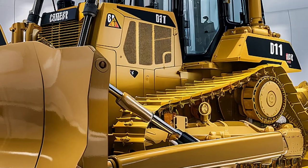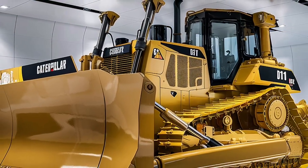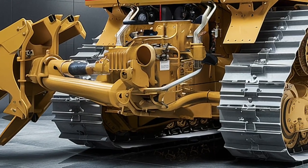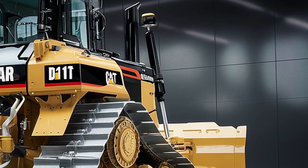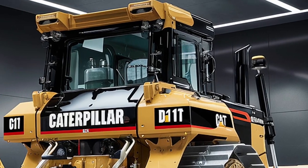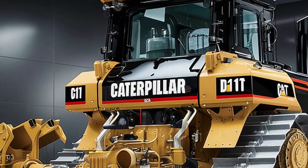Now let's talk about maintenance. Big machines usually mean long downtimes, but not here. The D11T's design allows fast access to critical service points — filters, fluid ports, and diagnostics are easy to reach. Caterpillar's global support network also ensures quick delivery of parts and help whenever needed. The rear of the machine features a heavy-duty multi-shank ripper used to break up dense ground, rock layers, or frozen earth — a key tool in mining and quarry operations.